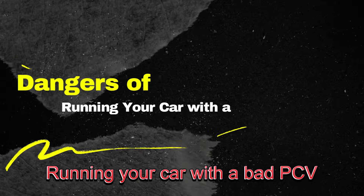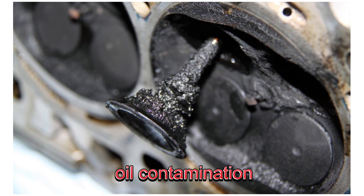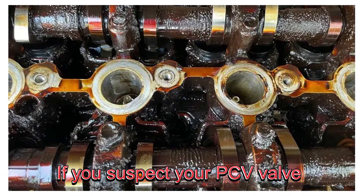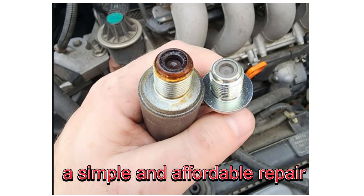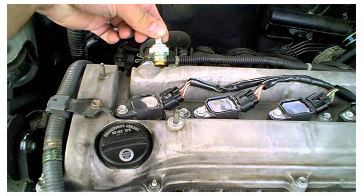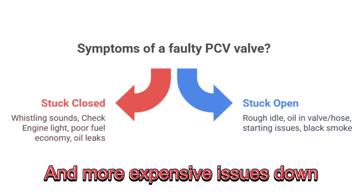Running your car with a bad PCV valve can cause long-term damage. The improper air to fuel mixture can lead to carbon buildup, oil contamination, and even engine failure over time. If you suspect your PCV valve is faulty, it's best to act fast. Replacing a PCV valve is usually a simple and affordable repair. You can do it yourself if you're handy with tools, or take it to your trusted mechanic. Either way, catching the problem early can save you from much bigger and more expensive issues down the road.